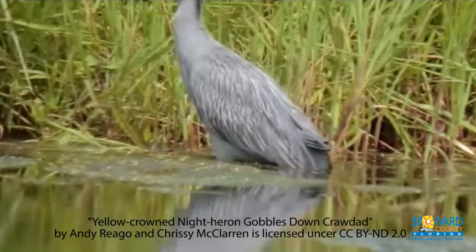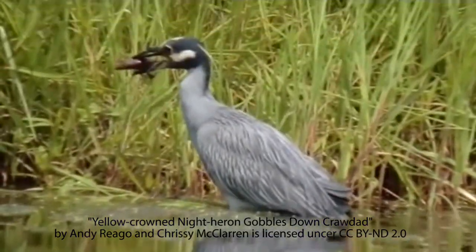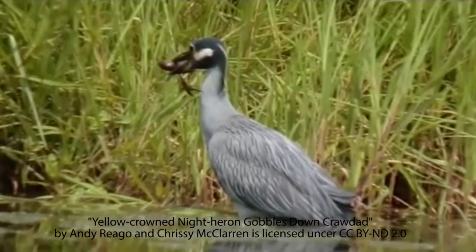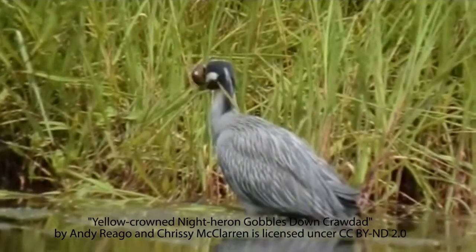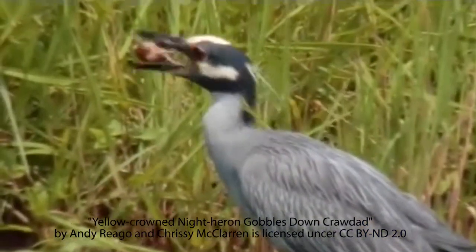As the Crab Eater's name suggests, their primary diet consists of crustaceans, including fiddler crabs and crayfish. They tend to forage at night but have been seen hunting during the day.